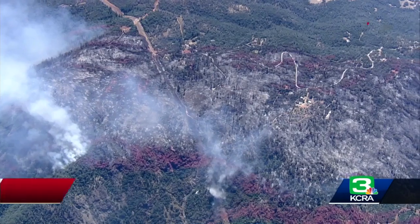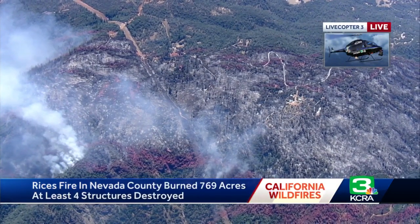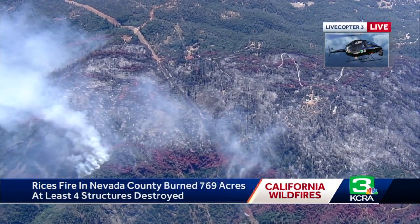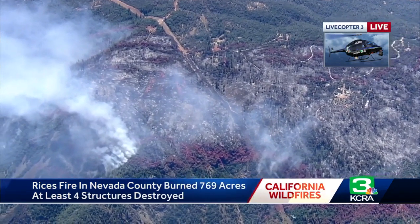A wildfire continues to burn in Nevada County, forcing hundreds of people to evacuate and leave their homes. The Rice Fire has burned more than 700 acres near French Corral in Nevada County. Here's the very latest as we take these live pictures from Live Copter 3. You can see it's really just kind of smoldering, even though containment is at 0%, meaning they don't have a line around this at all.